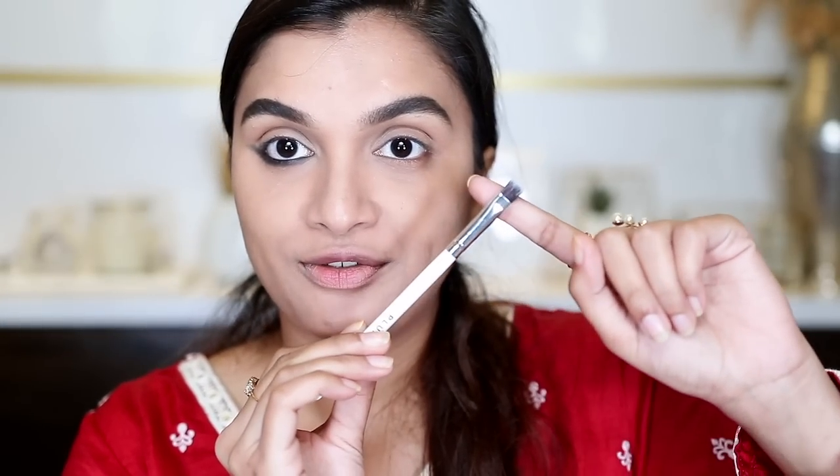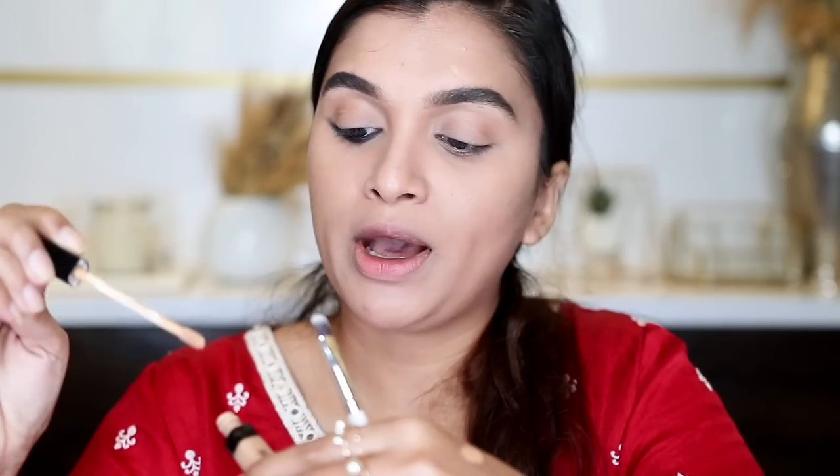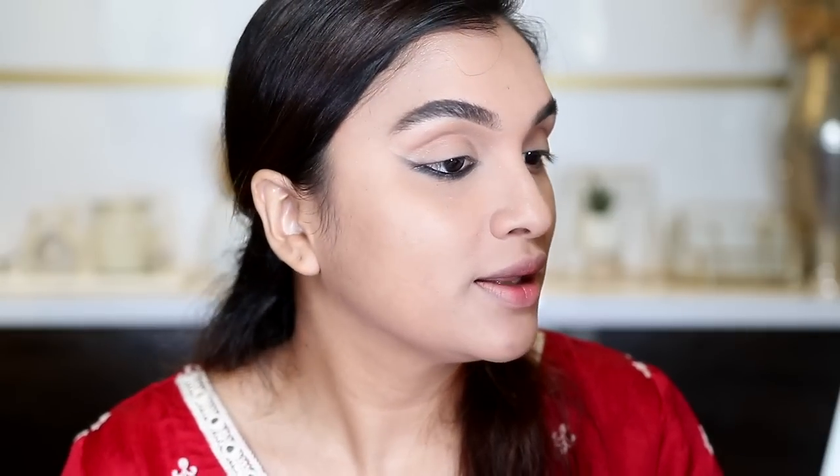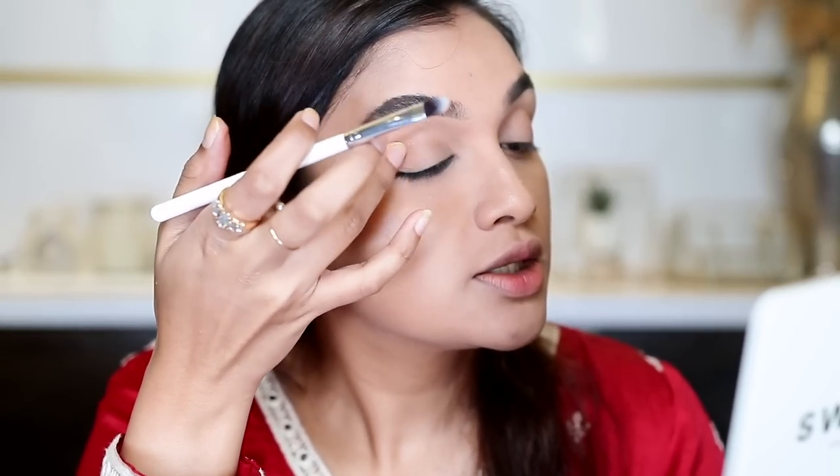Now I have a little mess here, so I'm going to show you how to rectify that and get the perfect outer wing. I'll take a flat brush, put some concealer on the back of my hand, and cut a flat clean edge on the top — and that's how you get the perfect reverse smoky eye. Now let's finish off the rest of our eye makeup.